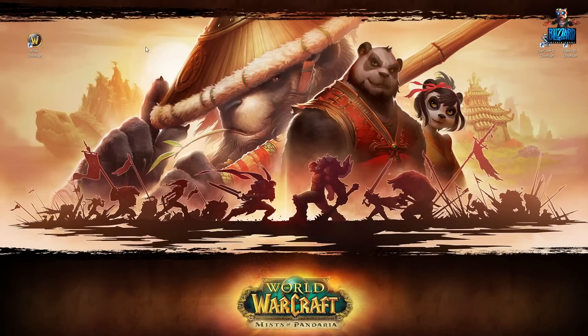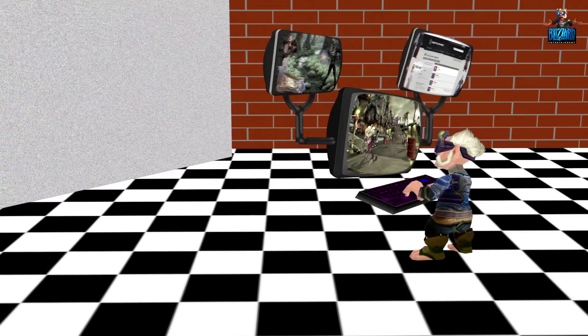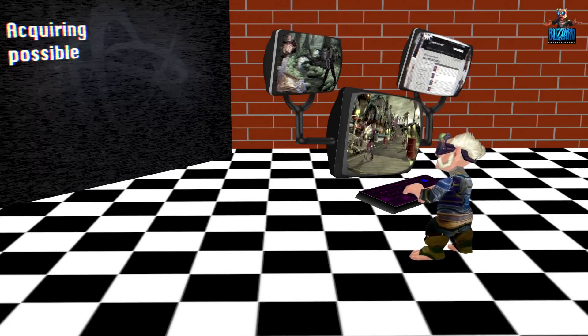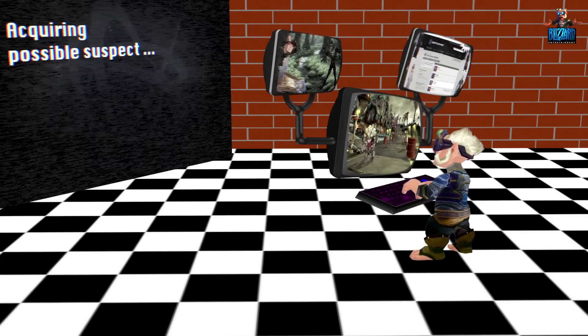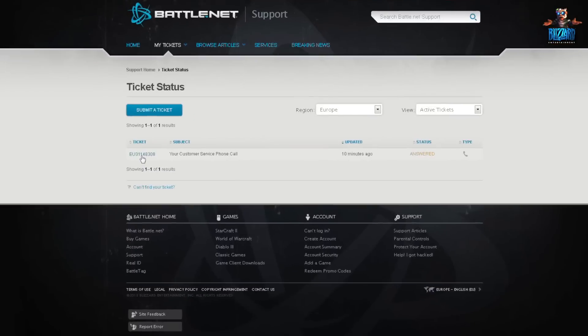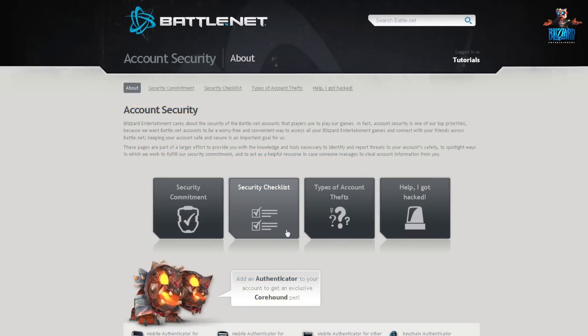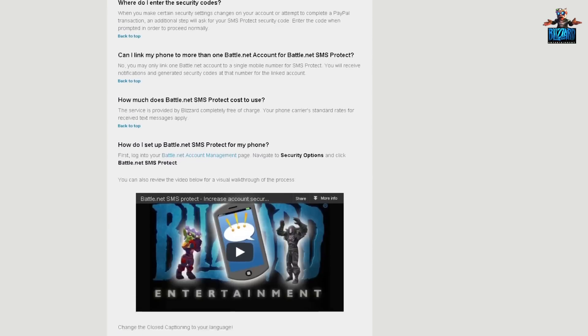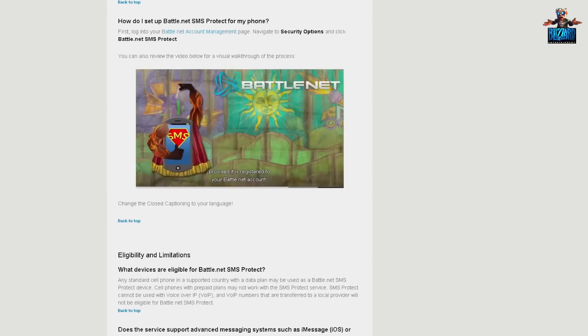While working on tickets submitted from outside the game, I came across a customer who had his account locked and didn't know why. I soon discovered that someone else had tried to access his account without authorization. After I made sure nothing was missing from his characters, I sent him instructions on how to secure his computer. I also included information about the free Battle.net SMS Protect service that would enable him to unlock the account himself.